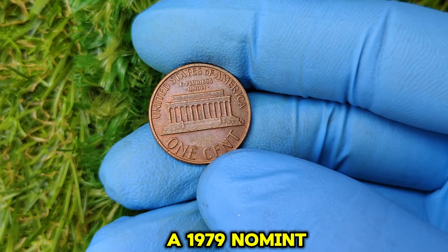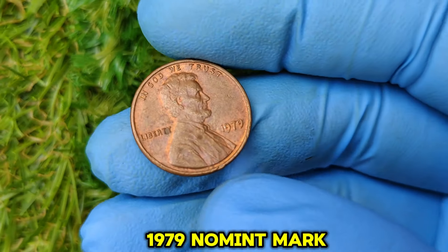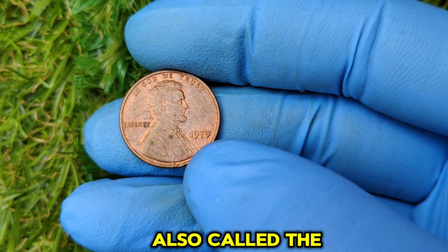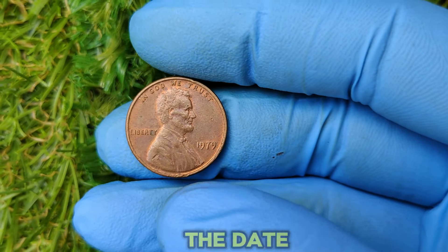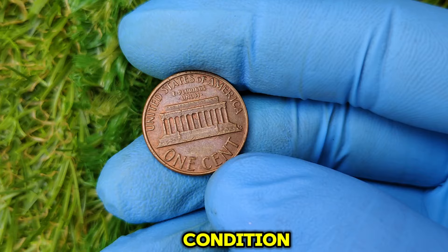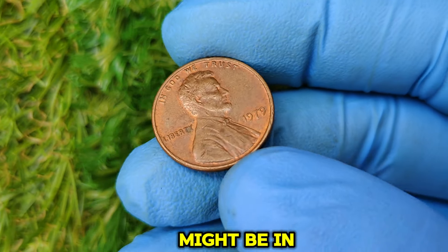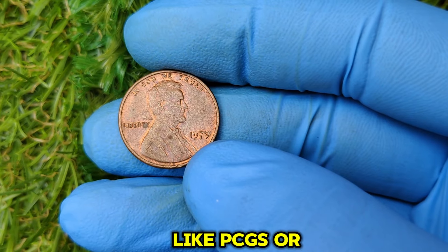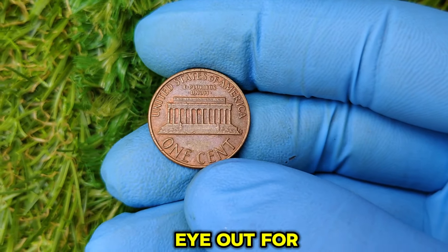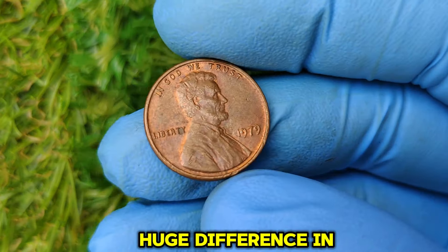Here's how you can identify a valuable 1979 No Mint Mark Lincoln penny. First, grab a magnifying glass or coin loupe and inspect the front — the obverse — of the coin. Look closely at Lincoln's profile and the date. If you don't see a mint mark under the date, it's a Philadelphia coin. Next, check the condition: is it shiny, free from scratches, and still has a rich copper color? Professional grading services like PCGS or NGC can certify your coin and determine its exact value. Keep an eye out for unusual details like doubled letters, misaligned designs, or striking errors — these small details can make a huge difference in value.